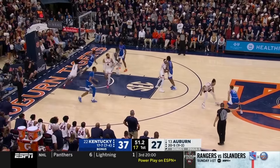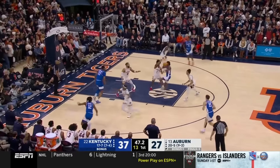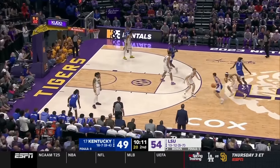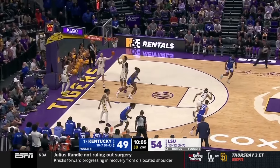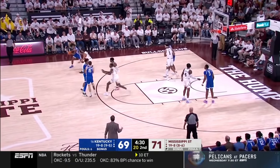Dillingham's movement creates scoring opportunities at multiple levels, as defenders trailing behind open up windows for him to attack downhill, to utilize his float game, or finish at the rim. In an era of NBA basketball in which teams utilize multiple ball handlers, Dillingham's 97th percentile off-ball shooting ability will allow him to seamlessly share the floor with more established NBA creators.